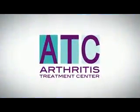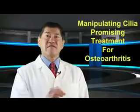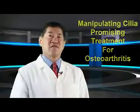Hairy Treatment for Osteoarthritis. Manipulating the primary cilia promises new treatments for osteoarthritis.